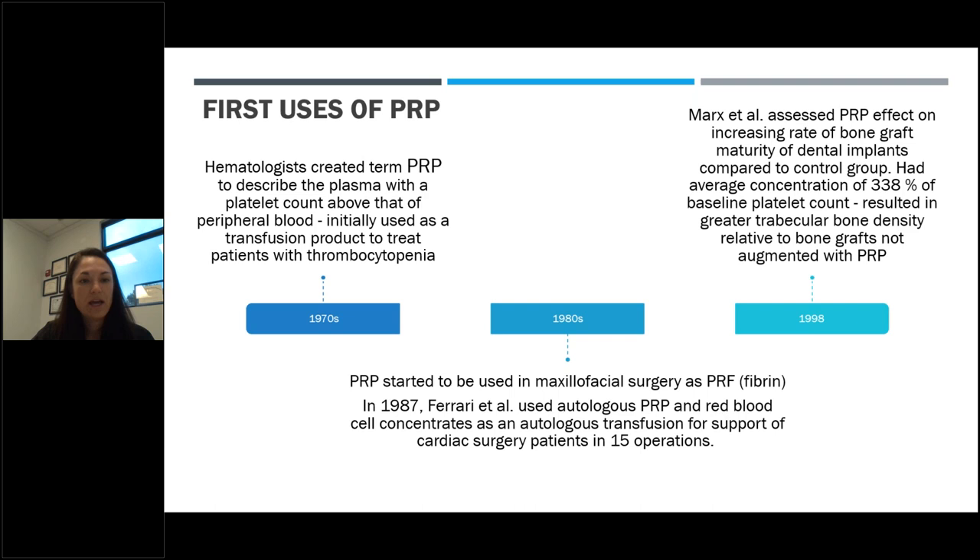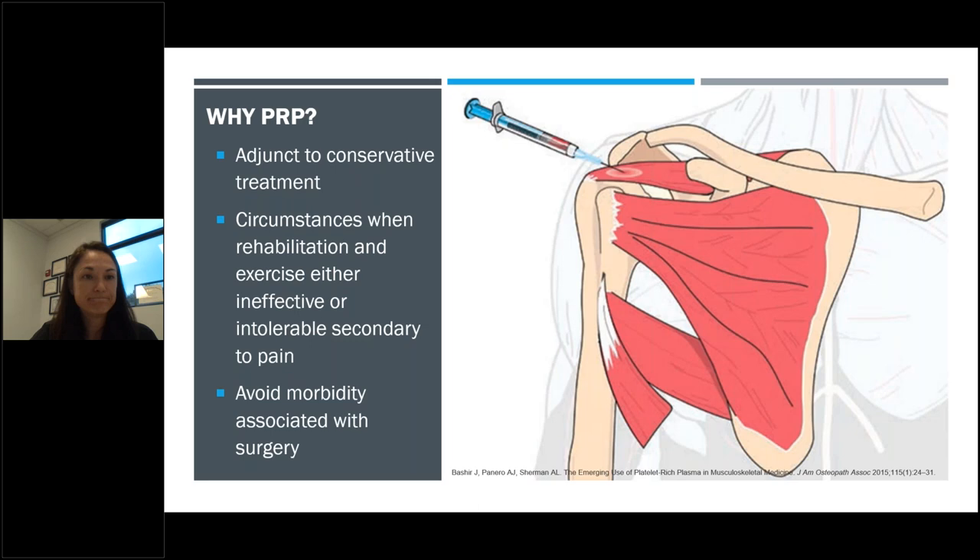In terms of history, in the 1970s we first saw PRP utilized within the hematology world for patients who had thrombocytopenia, which refers to a low platelet count. After that, in the 1980s, we started to see the application of PRP fall outside of the hematology realm, initially in maxillofacial surgery as well as cardiac surgery. It was subsequent to that that we started seeing the musculoskeletal applications.